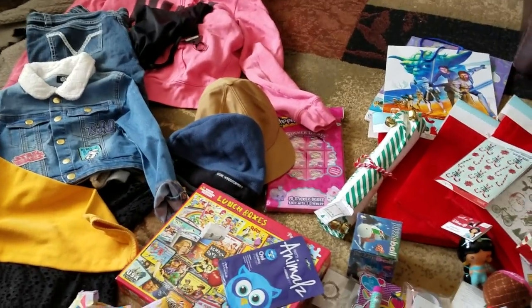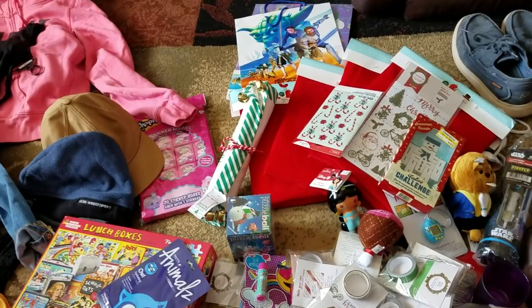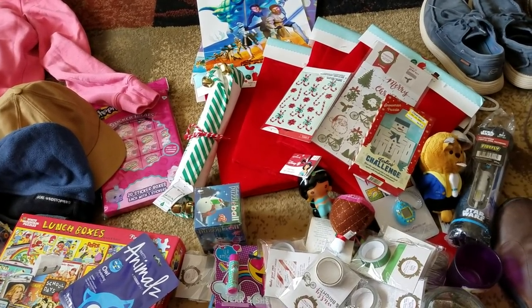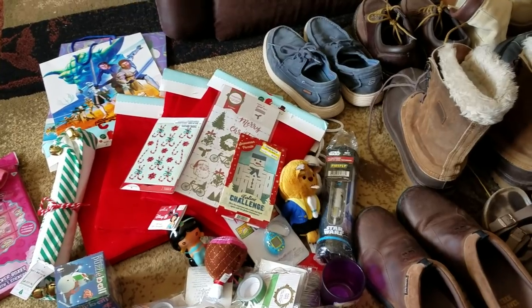I got all of this stuff that you see for a total of $50 at the wholesale Goodwill. A lot of it's brand new, still has the tags on it. I love going here and it's super addicting — everything is $0.99 a pound if you buy 25 pounds or more. If you don't, it's $1.25 or $1.50 a pound, so I highly recommend trying to get to the 25 pound mark.